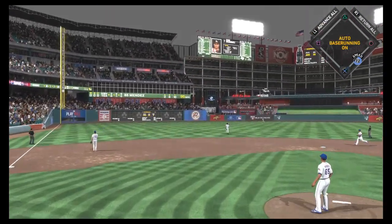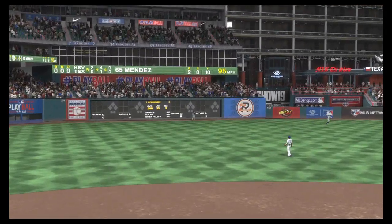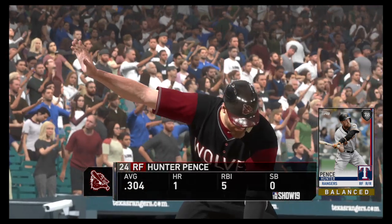Oh, and this is hit high and deep out to left. But he's going to haul this one in on the run as he winds up just shy of the wall for the first out.